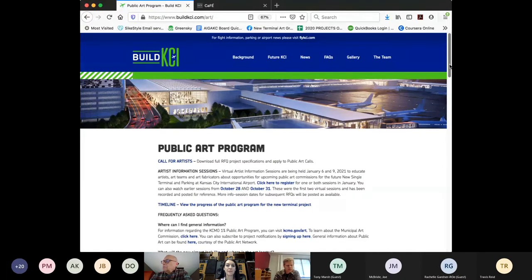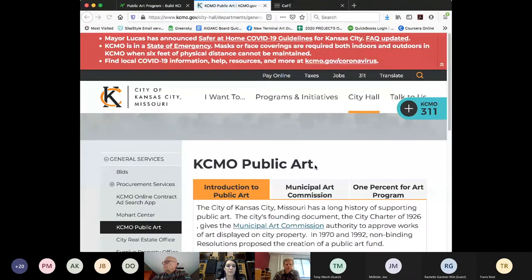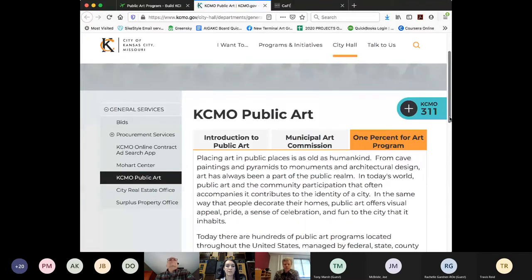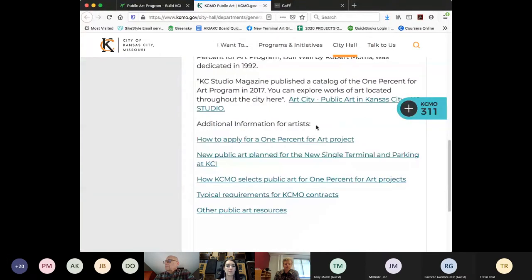The process is basically a multi-committee process — there's a selection panel that judges qualifications. From there, semifinalists are chosen, then finalists, and those finalists are recommended to the NISPA Art Commission. All of the background information on how selections are made and what the goals of the 1% for Art program are is on the website kcmo.gov/art. It brings you to a page with three tabs: an introduction to public art, a tab explaining the role of the Municipal Art Commission, and a tab for the 1% for Art program.